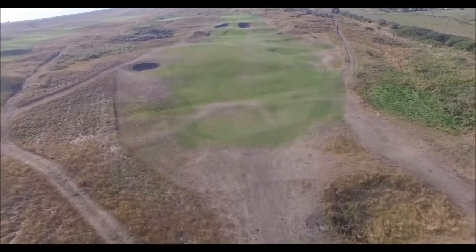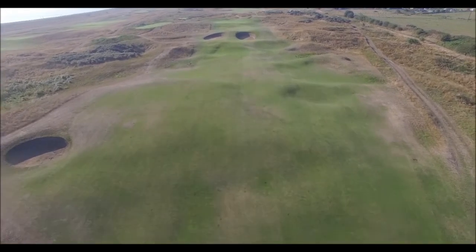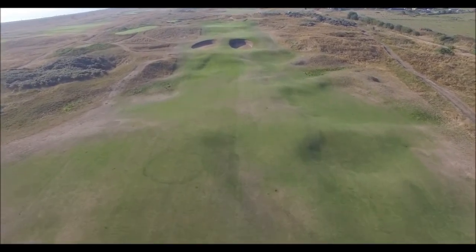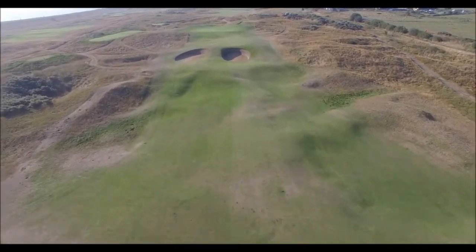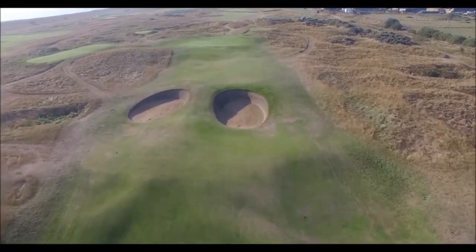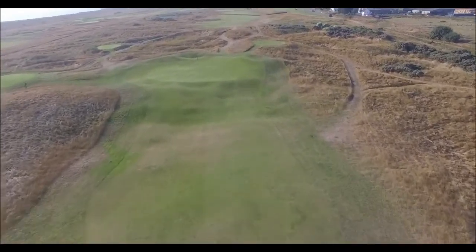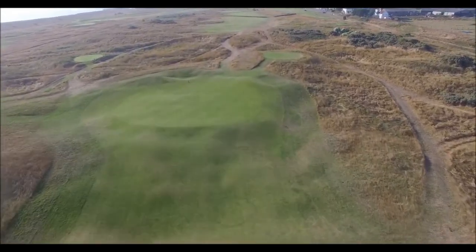This will leave, as Varden maintained, a simple 140 yard shot over the course's biggest and deepest bunkers to this, the smallest green on the course. Another steep slope protects the front of the green with the difficult run-offs on either side — a short but tricky hole.